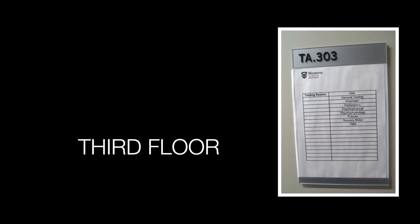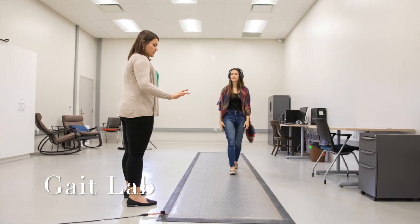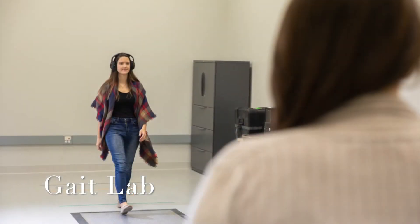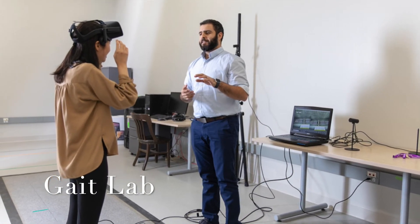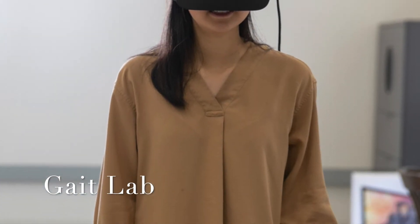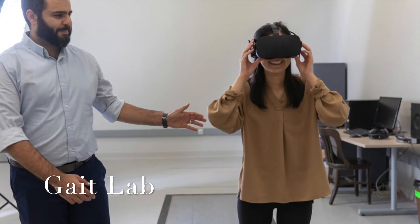Now let's move to the third floor testing areas. First we have the gait lab, which is equipped with a xenosensory walkway that measures a variety of gait patterns and characteristics. Research members use this walkway to better understand how people walk and why we move to music. Gait studies in the building have sought to understand the effectiveness of gait therapies such as rhythmic auditory stimulation to improve gait, especially with those with neurodegenerative disorders such as Parkinson's disease.